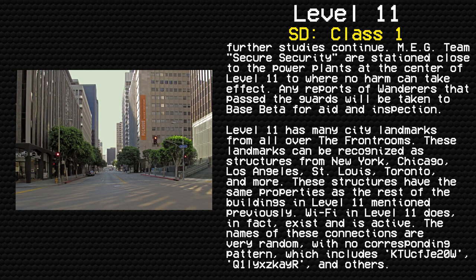Level 11 has many city landmarks from all over the front rooms. These landmarks can be recognized as structures from New York, Chicago, Los Angeles, St. Louis, Toronto, and more. These structures have the same properties as the rest of the buildings in Level 11 mentioned previously.